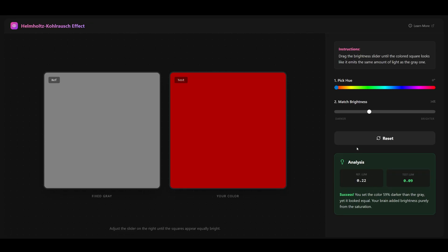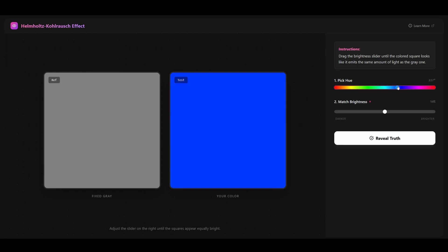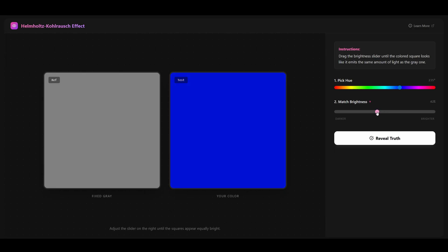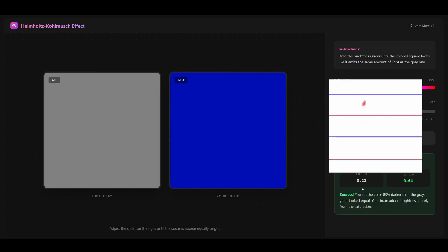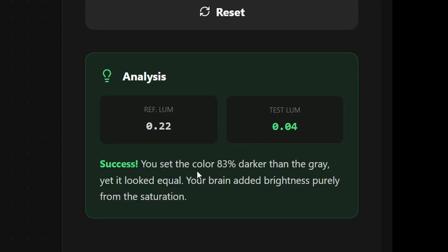Let's try another color — blue. I'll try to match it to the gray reference. The luminance difference is significant. The result: I said the color was 83% darker than the gray, yet it looked equal. My brain added brightness purely from saturation.